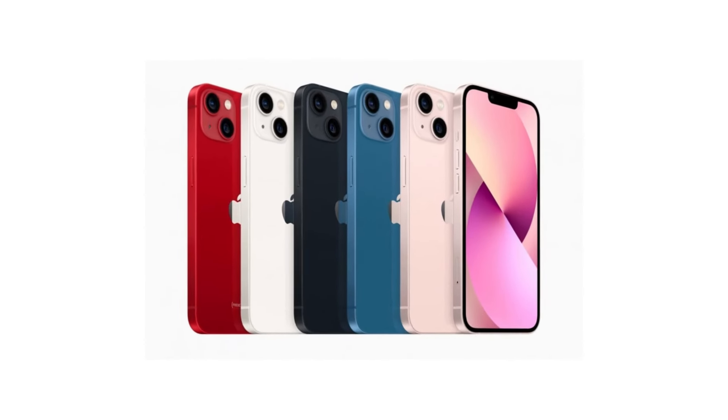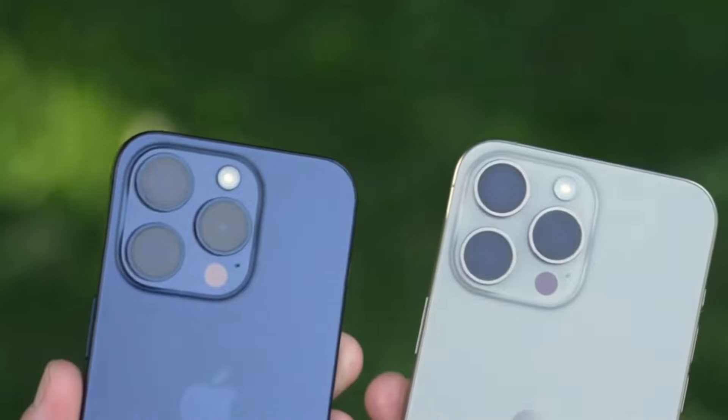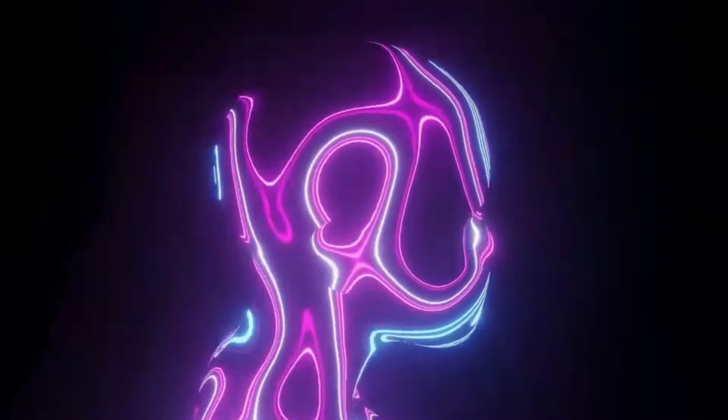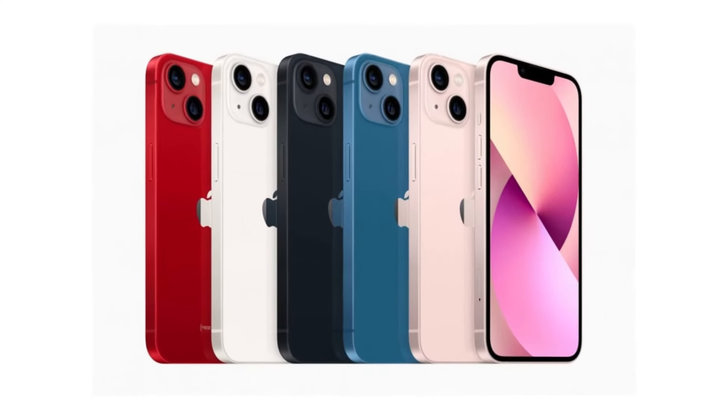Apple's iPhone 16 series is set to introduce significant advancements, promising both enhanced battery life and performance. Unlike its predecessor, which featured different chips across models, the iPhone 16 series is rumored to unify under a powerful new processor.